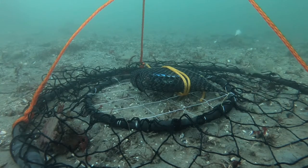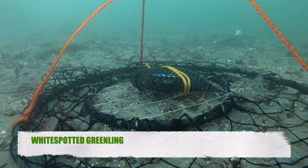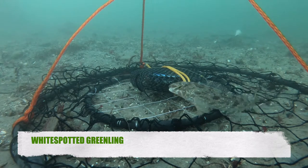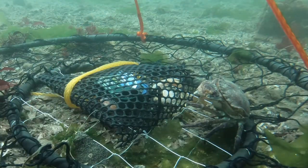Oh hey, look — there's another fish. It looks like it's a white spotted greenling. Yeah, these fish are actually not very common. They kind of avoid fishermen.